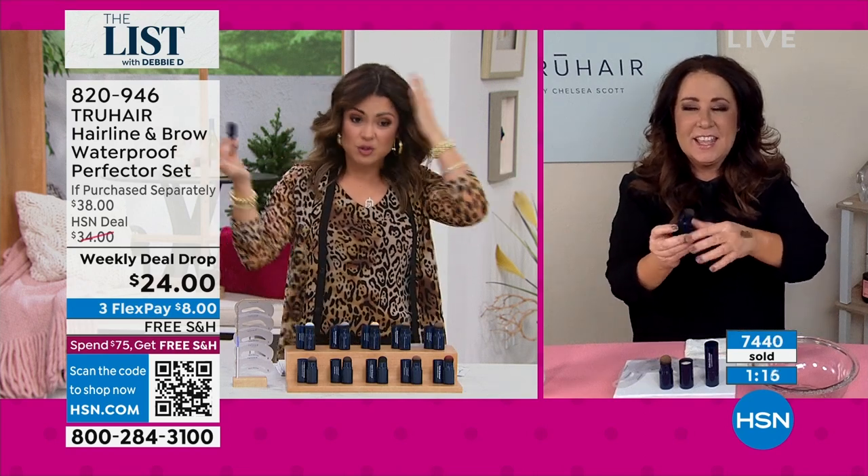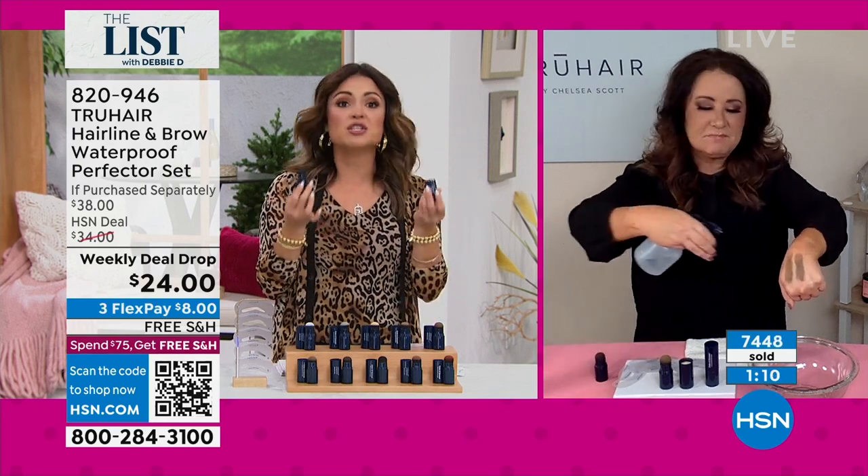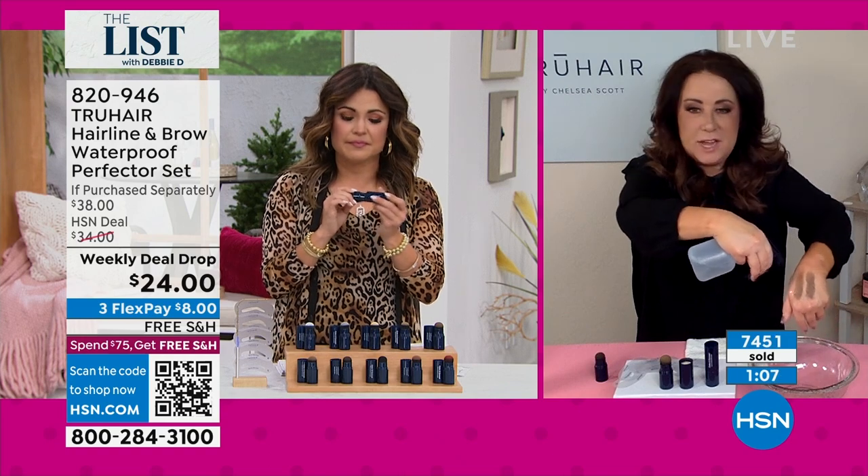Chelsea, thank you — thank you for bringing us this weekly deal drop. It's a good one. Of course — enjoy it. Have great brows, great hair. It's all great. And it's waterproof.